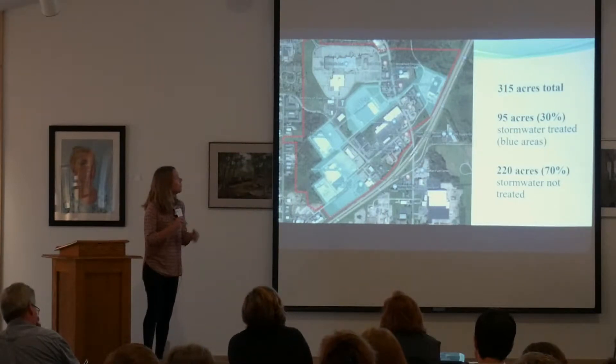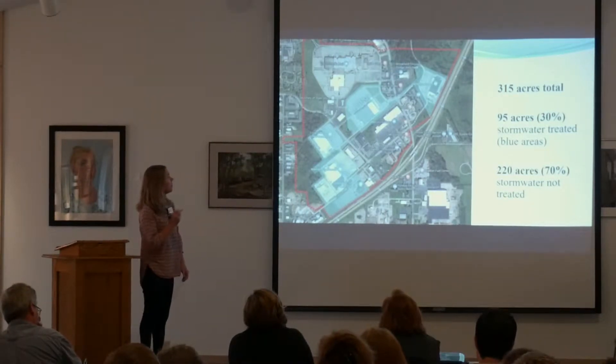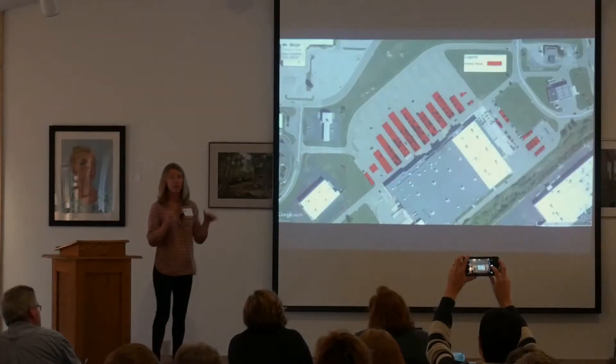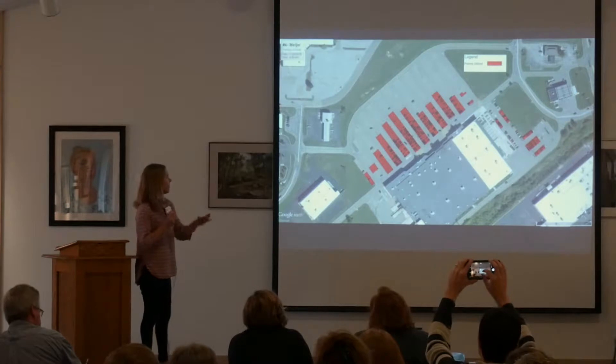On this slide we're showing our project area, which is 350 acres. The blue areas have some stormwater treatment, but 70% of this area does not. It's not treated at all — it just goes into the drain and right into the creek.